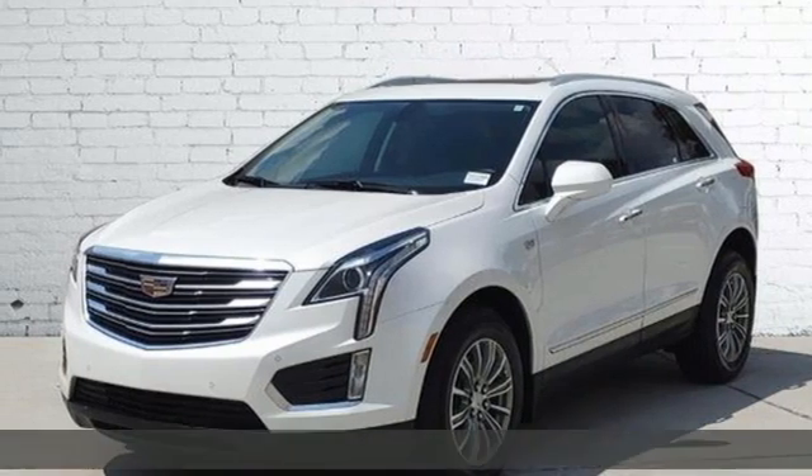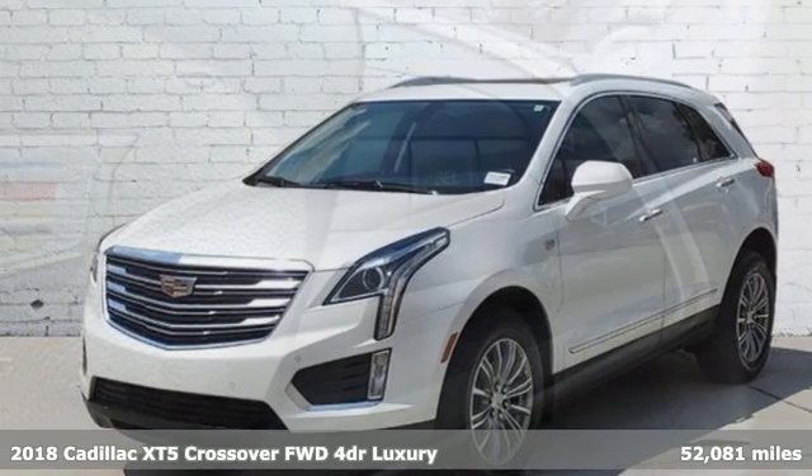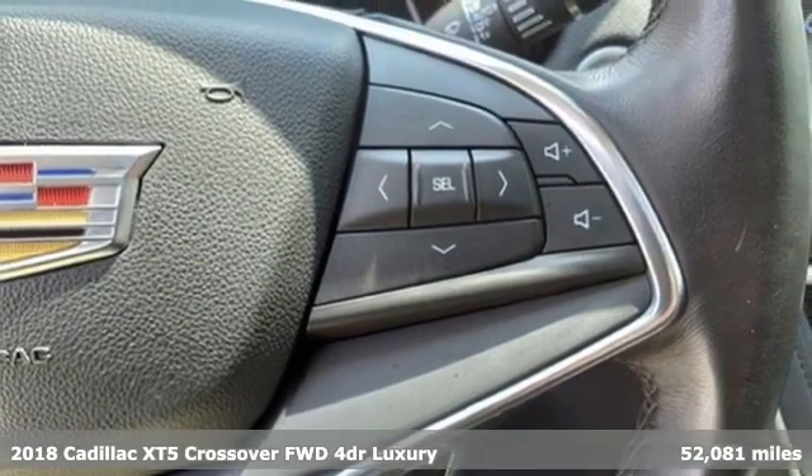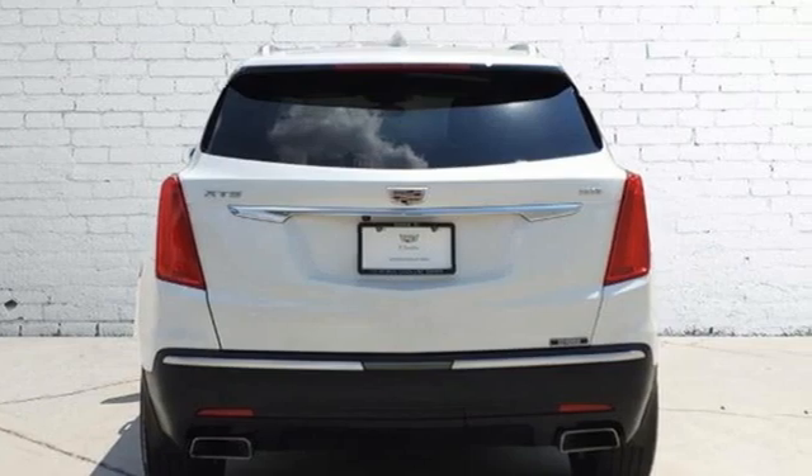Here's a 2018 Cadillac XT5 crossover. Designed with your agenda in mind, this XT5 helps you get ahead while pampering you like it's your day off.